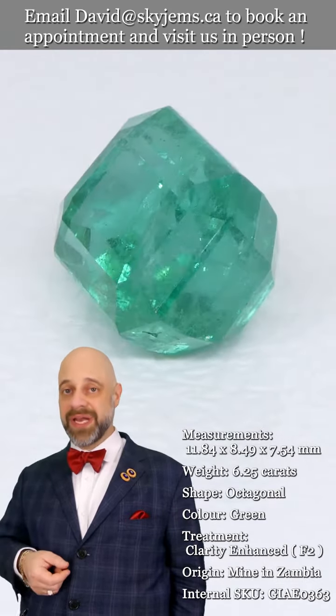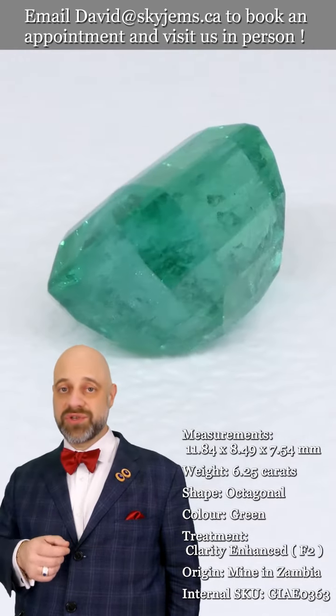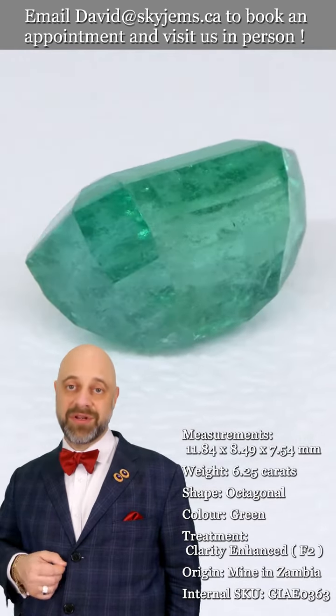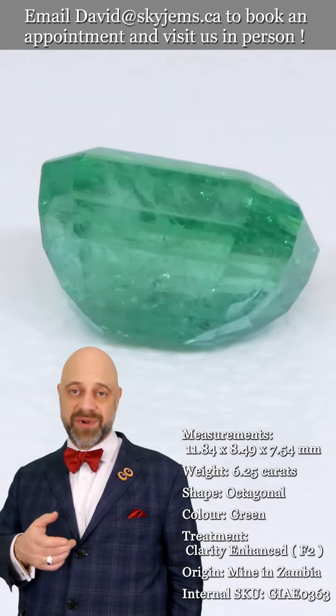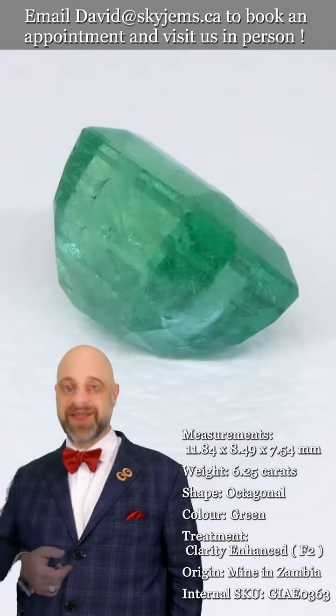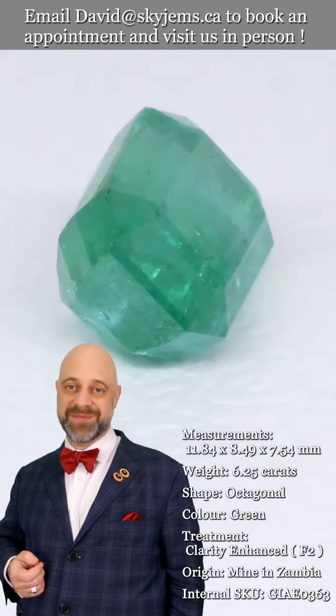This is also why we like to invite our clients into our office to view our gems and jewelry in person whenever possible. If you're in the Toronto area or going to be in the Toronto area, please reach out and book an appointment. We'd love to have you into our office and show you our beautiful collection of magnificent gems and jewelry.